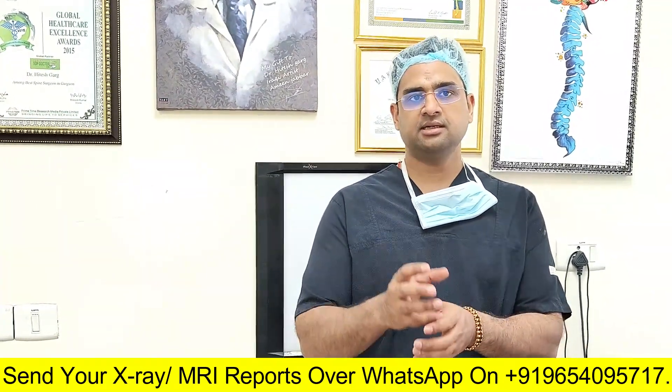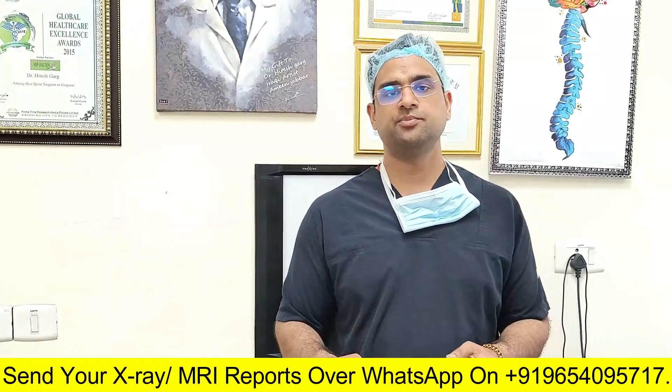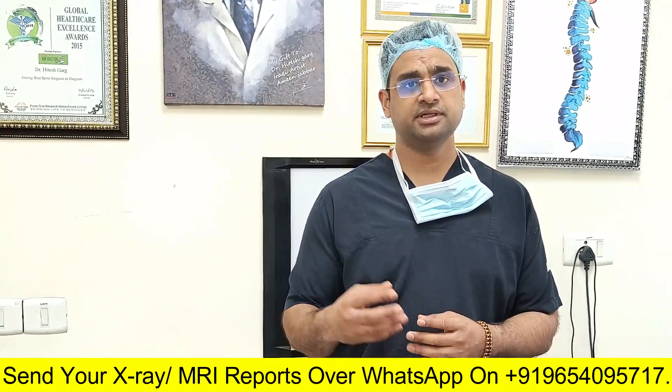Normally, the bones of the spine are stacked over each other in a very systematic manner and there is no slipping of the bone or vertebra. But when there is retrolisthesis, it could be because of disc degeneration or a problem with the facet joint.